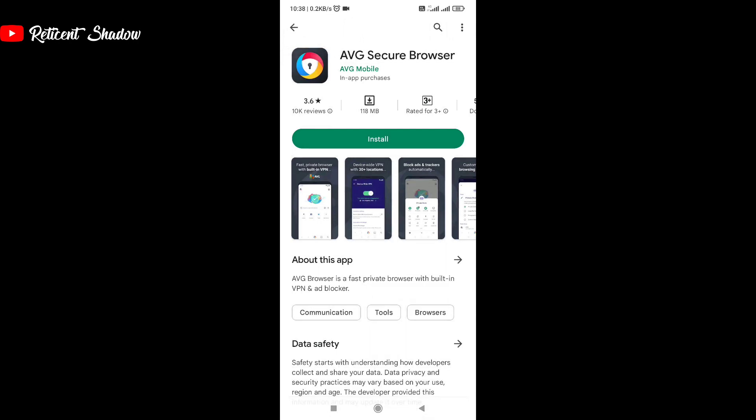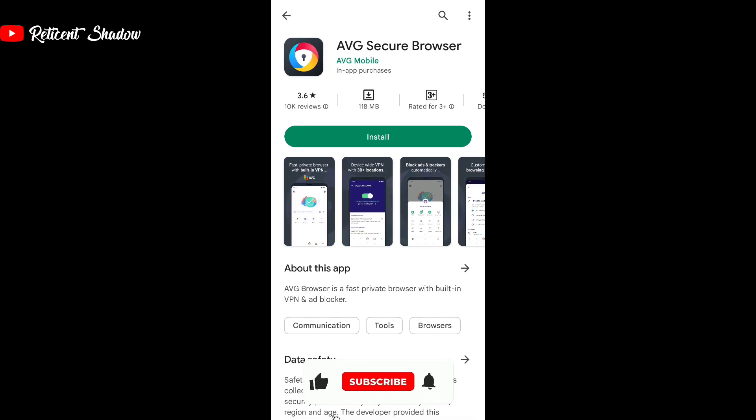AVG also provides only one server, and you can only change that by subscribing to the pro version. Apart from VPN, users get features such as 256-bit encryption to protect user data, ad blockers, and other features. For some reason, if you don't like Avast, you can check out the AVG browser and can still feel at home.